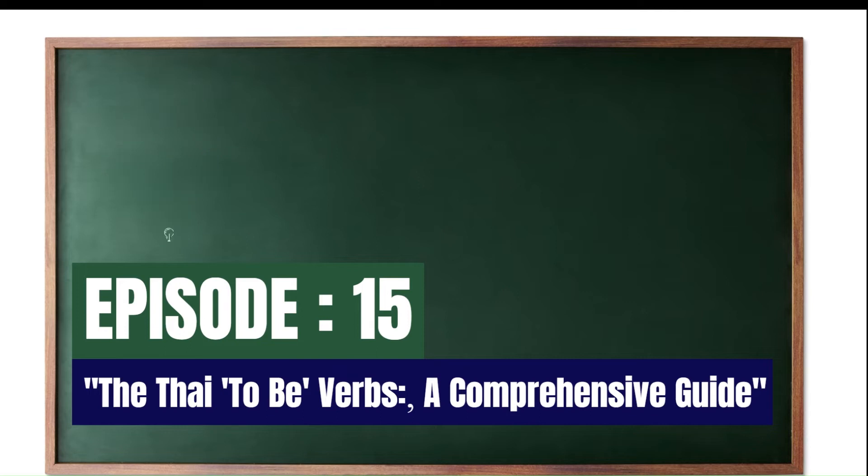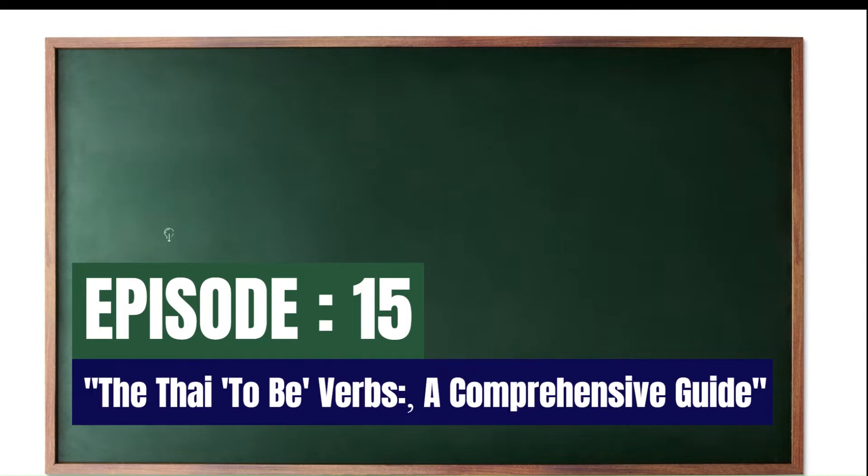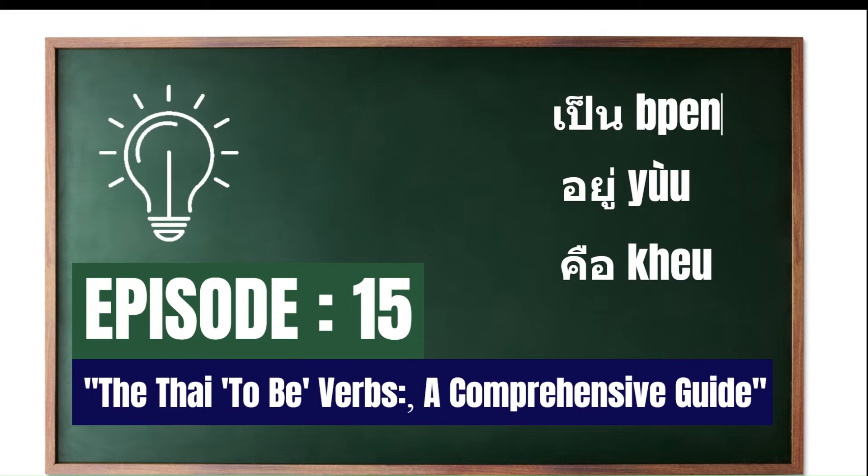Hello. Welcome back to our Thai language series. Today we're going to learn about the Thai 'to be' verbs — yes, verbs in plural. Because Thai uses different words depending on the situation and meaning, you'll get to know these three main verbs. Each is designed for different situations and used in various contexts. Don't worry, I'll explain everything step by step. By the end of this video, you'll be amazed at how well you understand the topic. Let's get started and explore the fundamental differences between these three verbs.